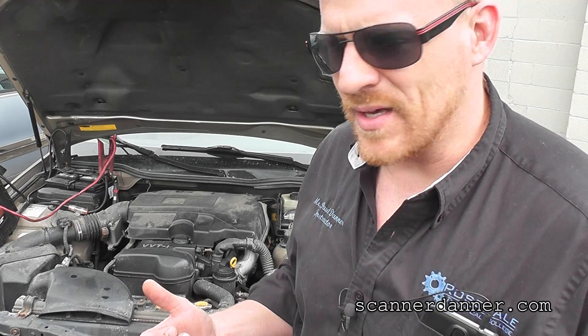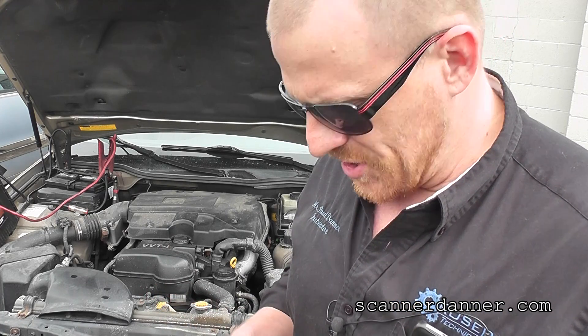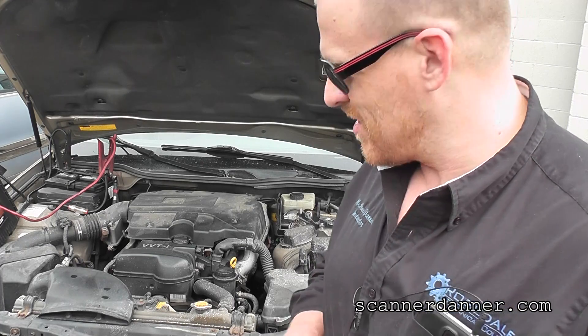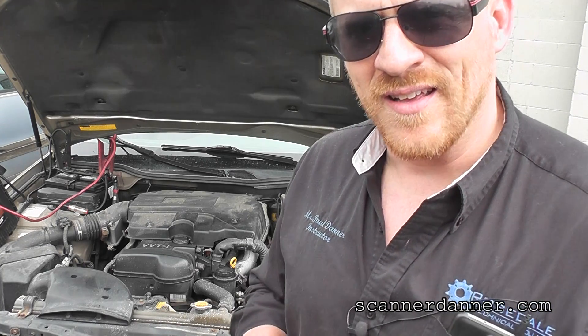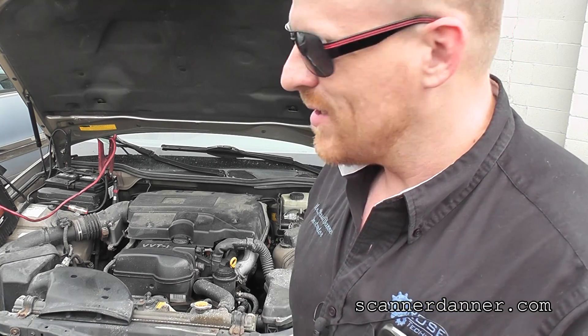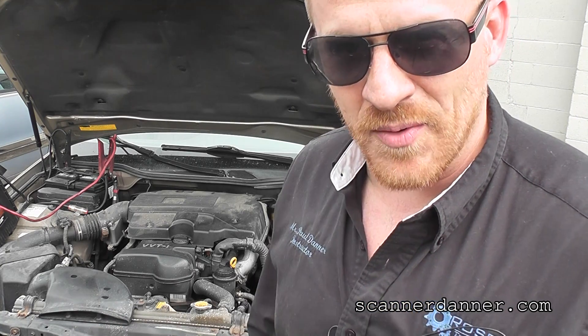I was told by my friend Pete that it was brought in for a check engine light and lean exhaust trouble codes. Now there's a catch to this — the battery goes dead every couple of days. And when I got here, the battery was dead.